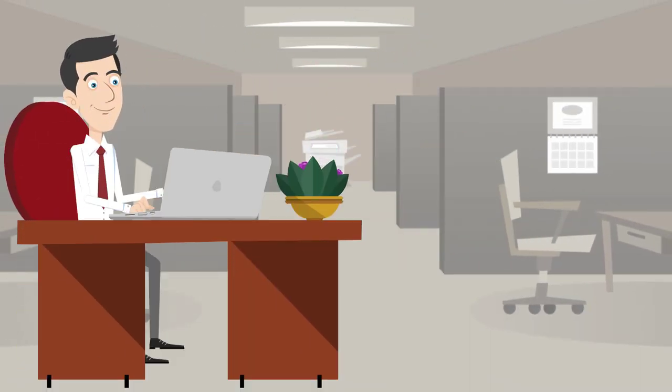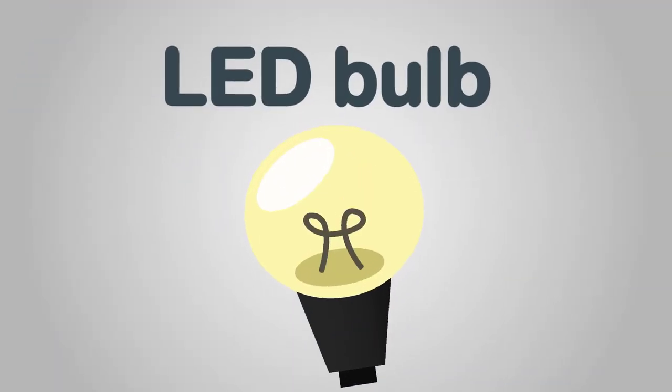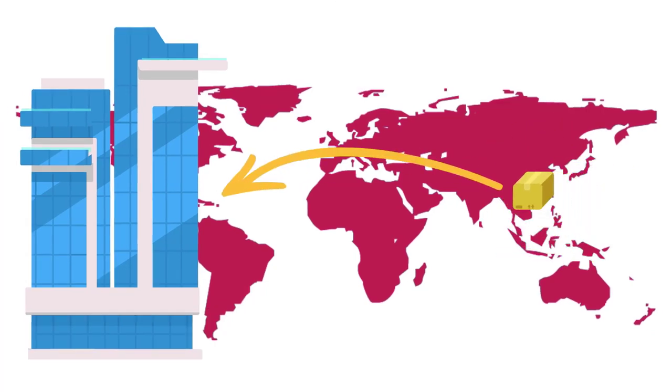This is Peter. He works in an importing company where he takes care of customs formalities. And this is a LED bulb, one of the products that Peter's company imports from abroad.